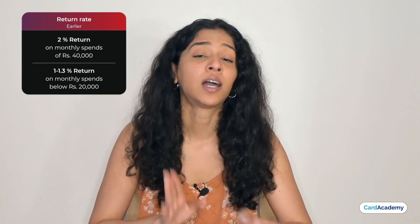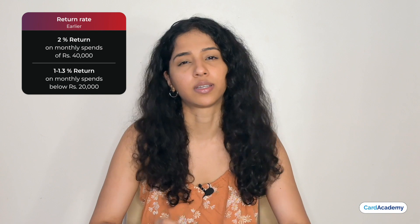Now let's discuss how much you earn on these cards. Previously, you could earn the same returns at a particular monthly spend amount, but now that has changed. The Classic and Millennium cards have common changes, while Select and Wealth cards have different changes. At around Rs.40,000 monthly spends, you earn around 2% returns, and below Rs.20,000 monthly spends, around 1–1.3% returns. We will now calculate the return rates individually.